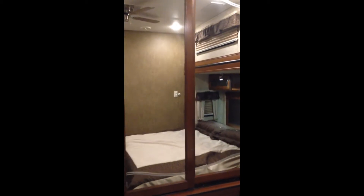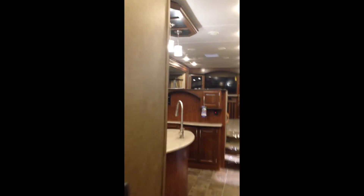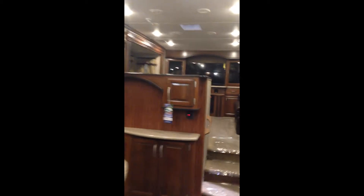In the back bedroom you've got tons of cabinet space — look at the size of these cabinets. There's a great closet with sliding doors, your own entertainment system at the back, and another dresser available for storage. There's a king bed in the back in a slide with beautiful lighting all around — really great bedroom space.